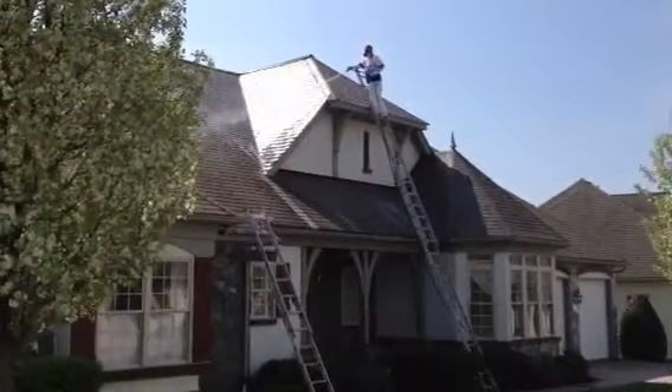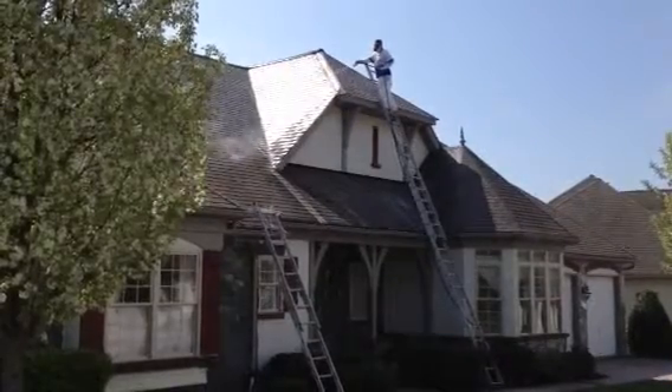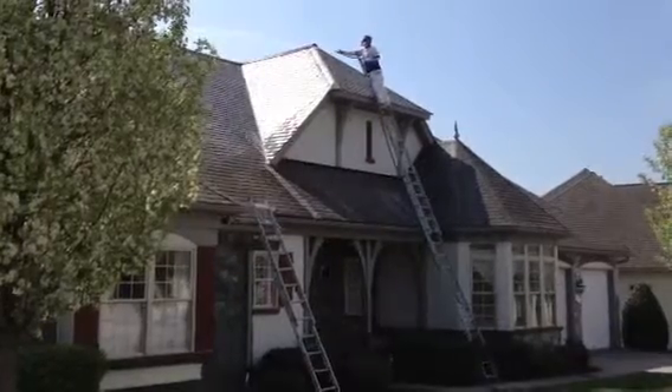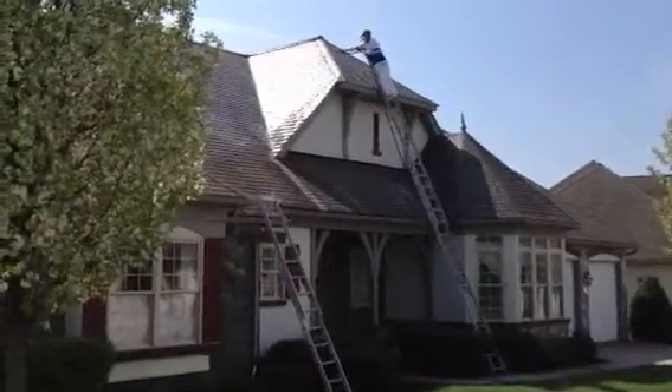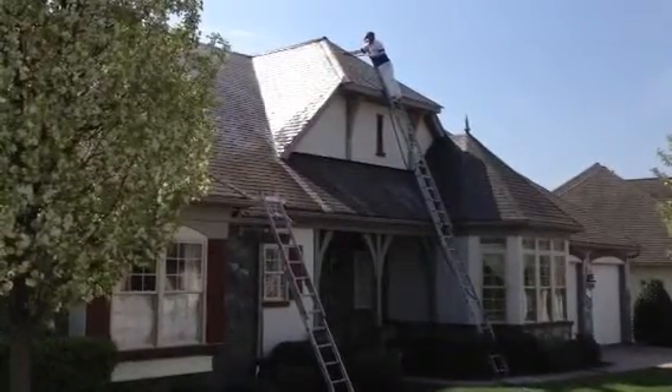We're working today in Gettysburg, Pennsylvania, cleaning the asphalt shingled roof of this home to remove all the black streaks and any lichen or moss that's growing on the shingles. We use a non-pressure cleaning method that's safe yet effective for these cleanings.